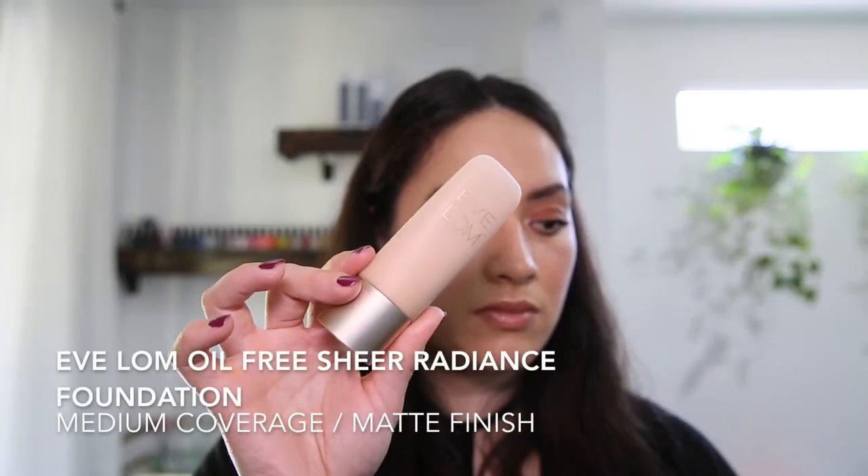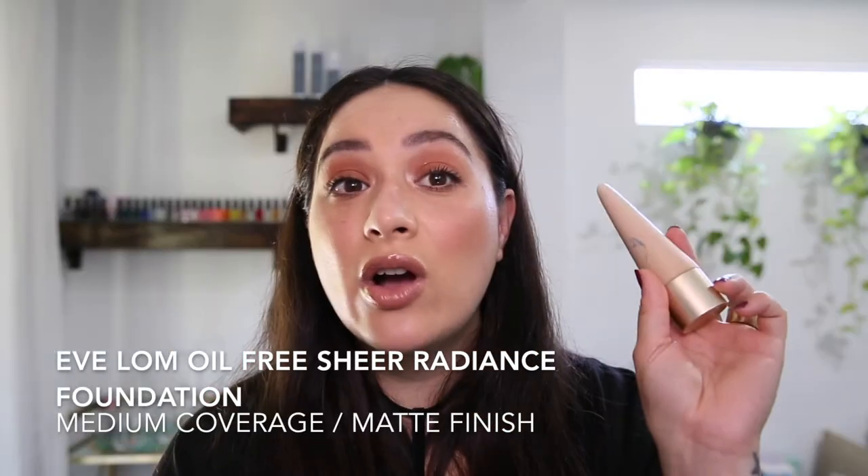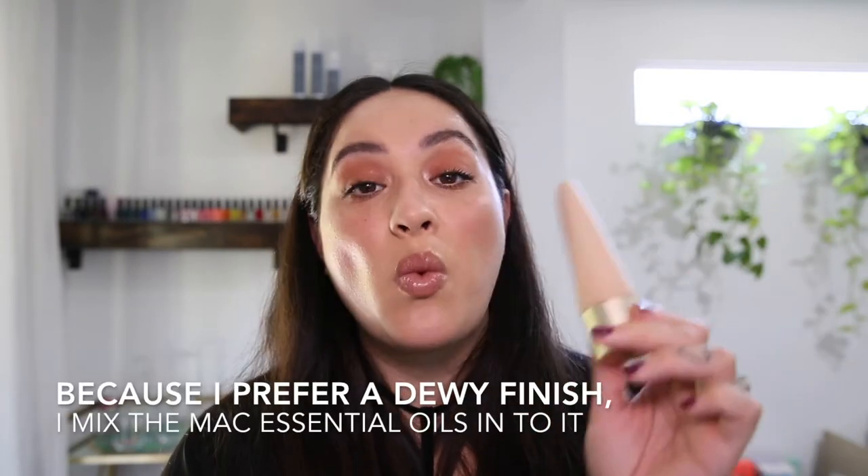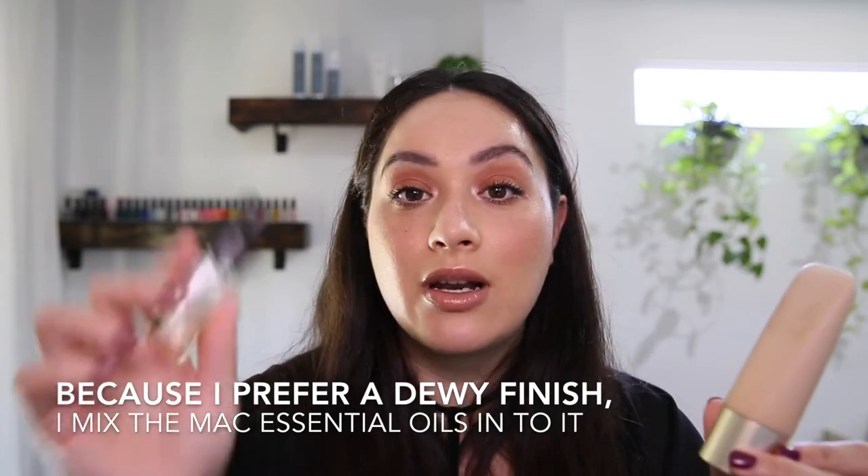My personal kit is absolutely disgusting compared to my professional kit. For foundation, I use the Yves Saint Laurent Oil-Free Foundation. It's a beautiful foundation with a beautiful finish, but just not the finish I'm after, so I'm going to mix in some stuff to make me like it even more.